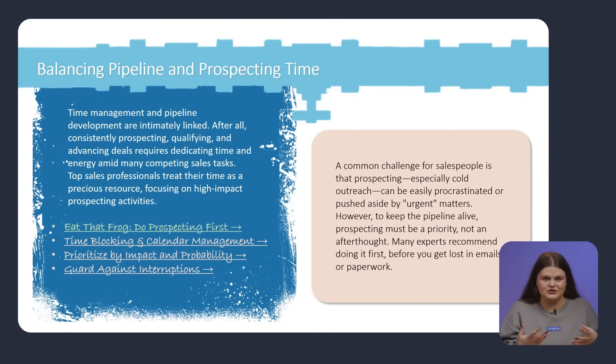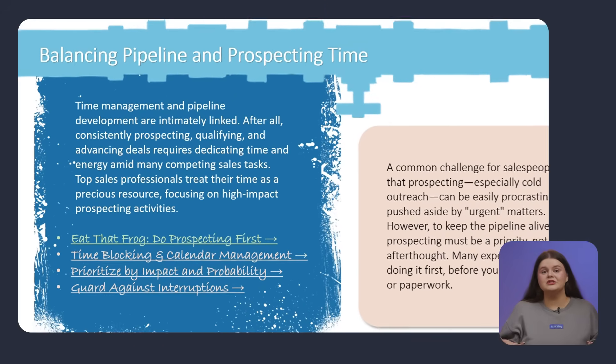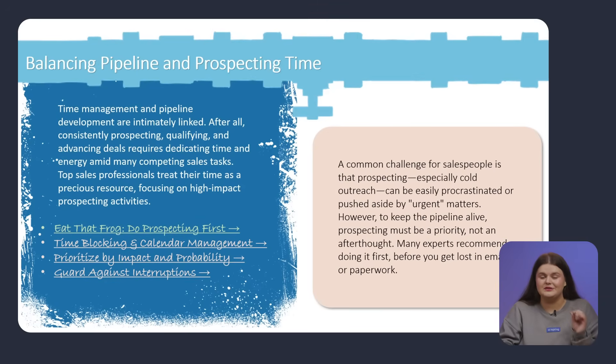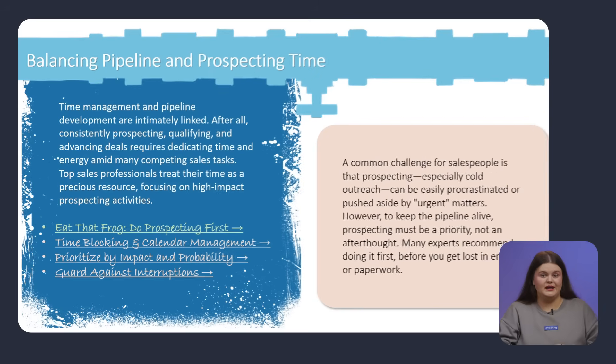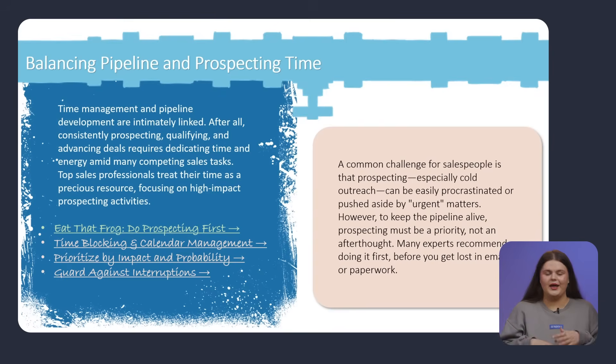The learner stays engaged, but engagement also depends on navigation. The original menu for balancing pipeline and prospecting time is, well, confusing. Honestly, this is one of the usability nightmares. I see three different fonts, including decorative ones, which is pretty bad for readability. It's not obvious, but this is the menu — the sections look more like random links. Colors don't follow any logic, which adds to the confusion. And with no visuals, the slide feels dry.